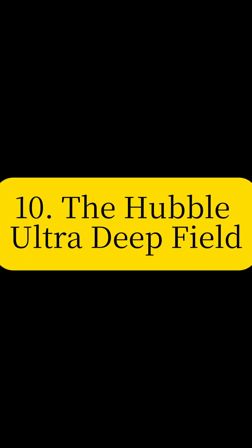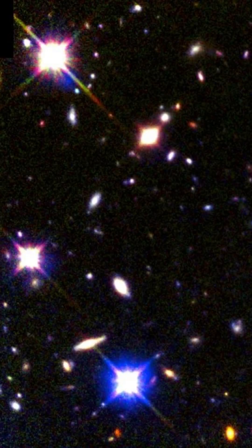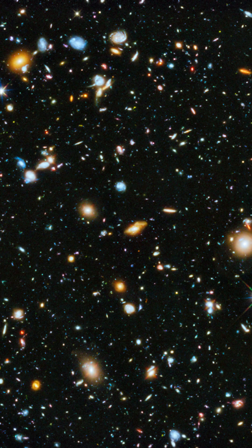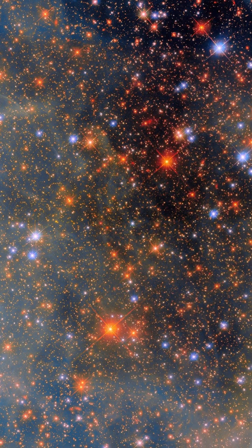Contemplate the Hubble Ultra Deep Field — an image capturing thousands of galaxies in a single frame. This profound view peeks into the early universe, revealing galaxies as they appeared over 13 billion years ago.